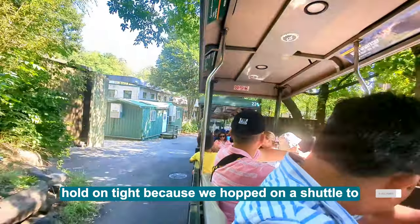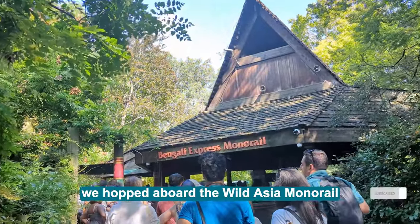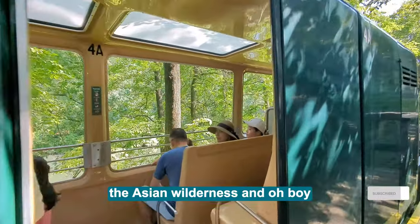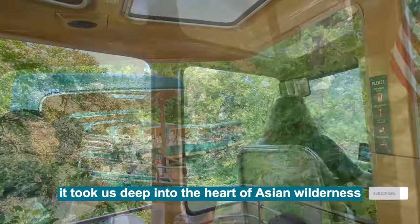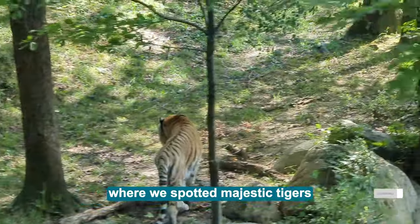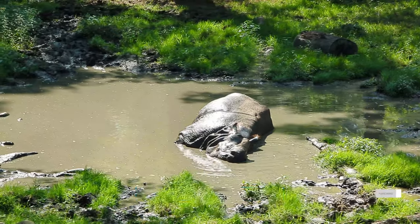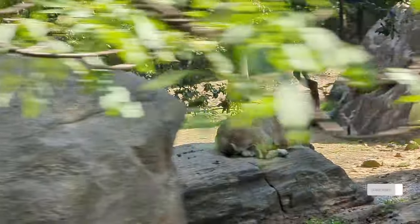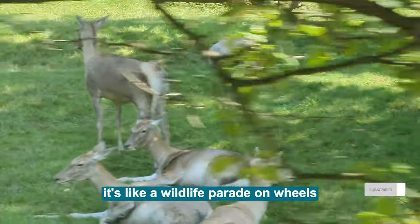And then folks, hold on tight because we hopped on a shuttle to the other end of the zoo. But wait, there's more! We hopped aboard the Wild Asia Monorail, which whisked us away to the heart of the Asian Wilderness. It took us deep into the heart of the Asian Wilderness right next to Bronx River, where we spotted majestic Tigers, said hi to Indian Rhinos, Przewalski's Horses, Markors, and the elusive Barasingha. It's like a wildlife parade on wheels!